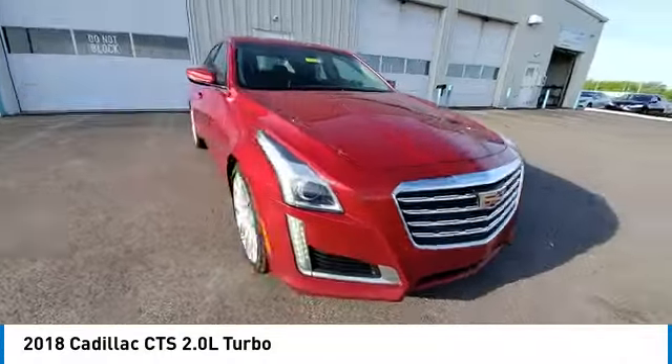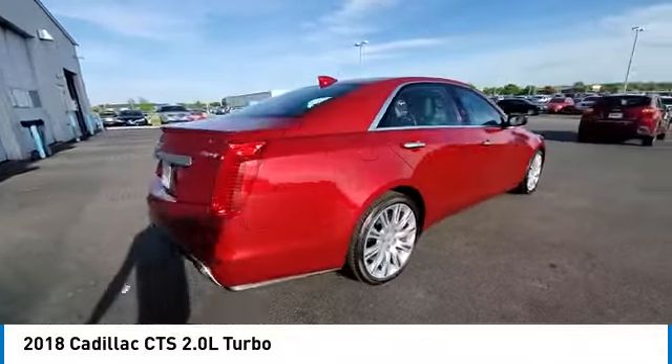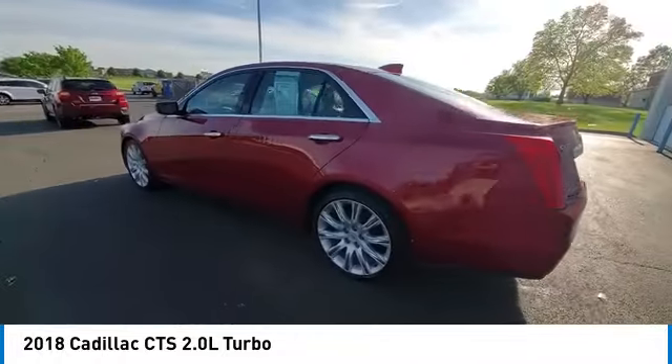The luxury CTS blends elegant styling, performance, and exceptional fuel economy. This vehicle has less than 55,000 miles. Here are some of this vehicle's great options.